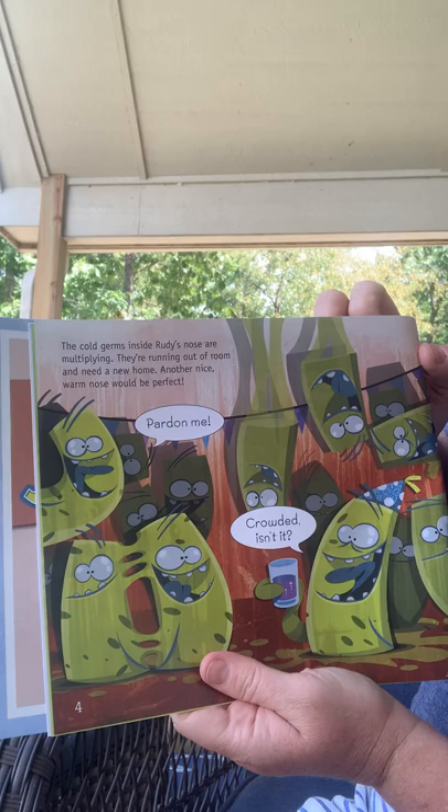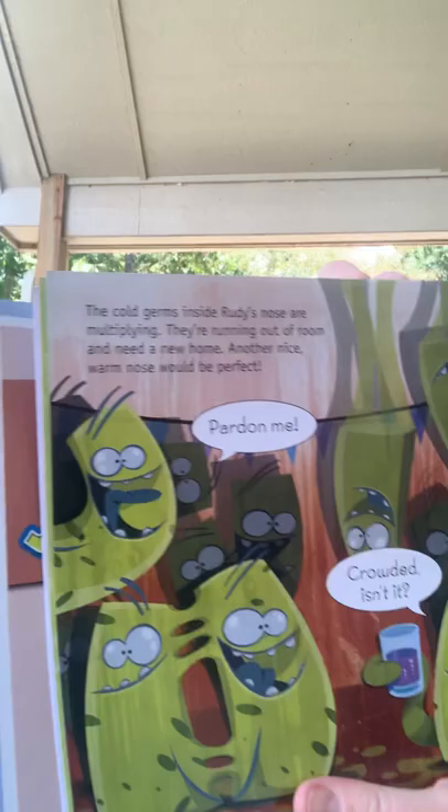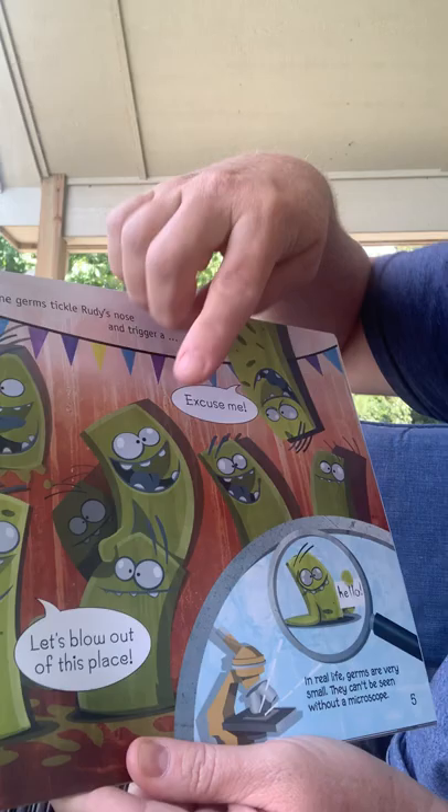The cold germs inside Rudy's nose are multiplying. They're running out of room and need a new home. Another nice warm nose would be perfect. And all the germs are talking — 'Pardon me. Crowded, isn't it?' The germs tickle Rudy's nose and trigger... 'Excuse me. Let's blow out of this place.'